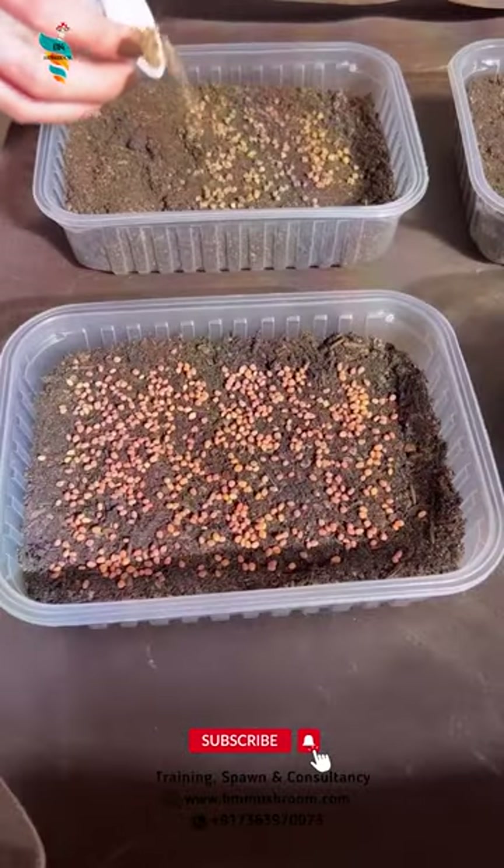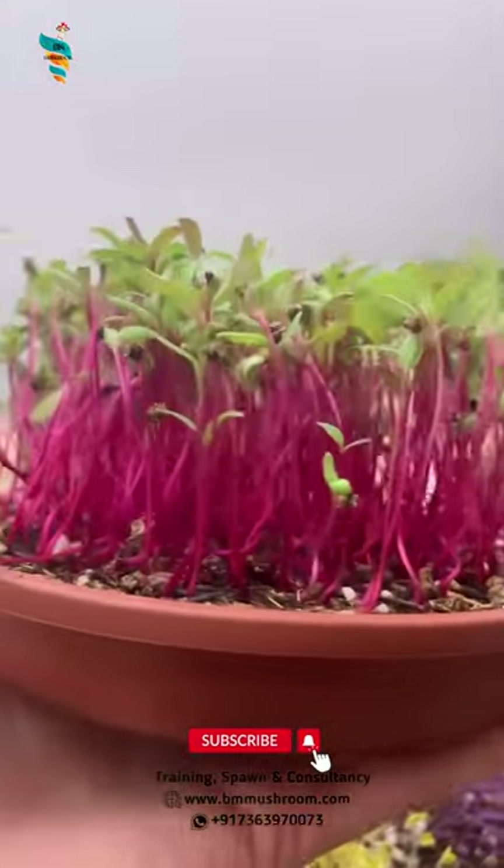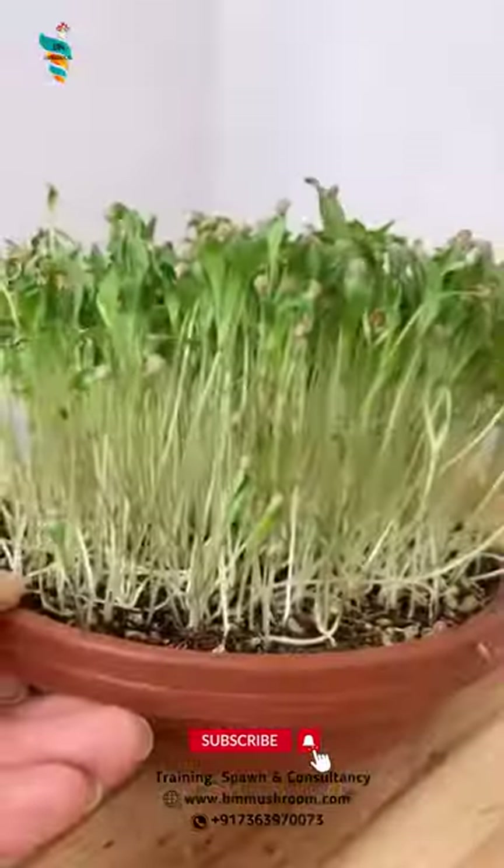Do you know, growing of nutritious food production is very easy and faster? It is possible by producing mushroom and microgreen together.